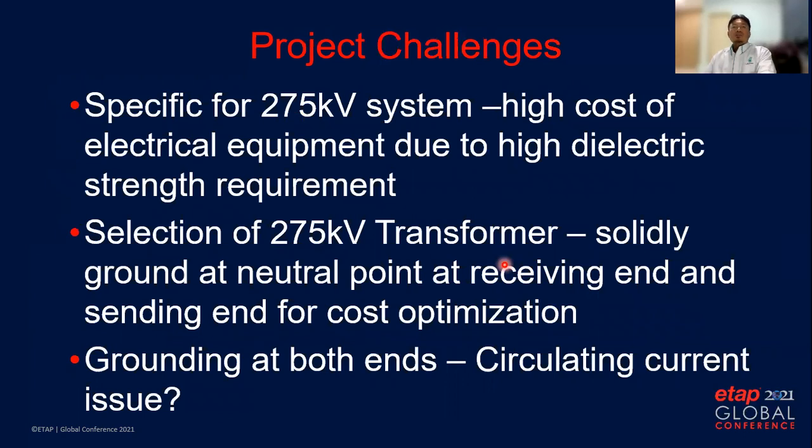For the 275kV system, the cost of electrical equipment will be higher compared to equipment with lower voltage due to different dielectric strength requirements. In order to optimize the project cost, the 275kV transformer is using solidly grounded neutral point to achieve lower dielectric strength requirement. The transformer will be grounded at both the sending end and receiving end, which raises the question of potential circulating current especially during line-to-ground fault.